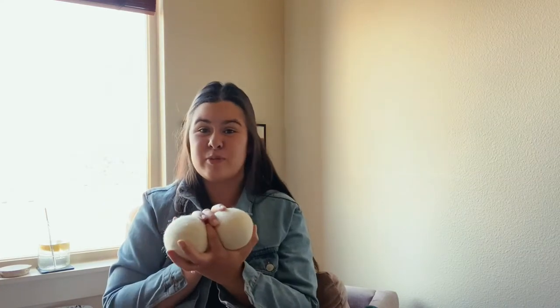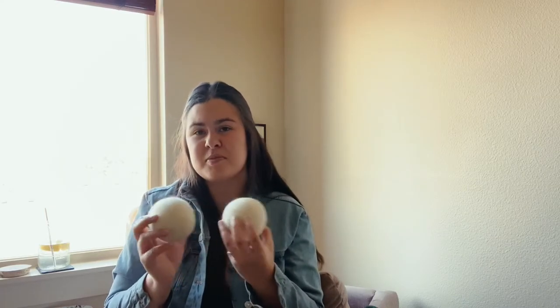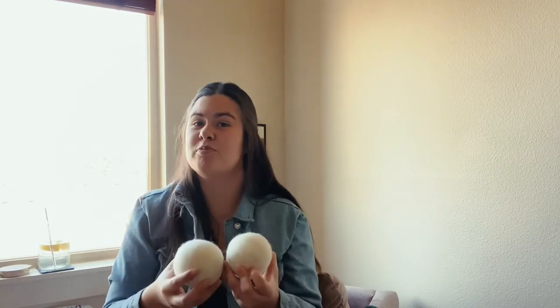And they're really cute, look at them! You can get these at multiple places — I'll have a link below where you can get them on Amazon, but you can easily find these at TJ Maxx, Target, basically anywhere. There's not really a specific brand you want to get. Just make sure they're 100% wool.